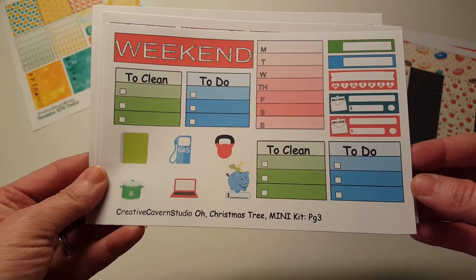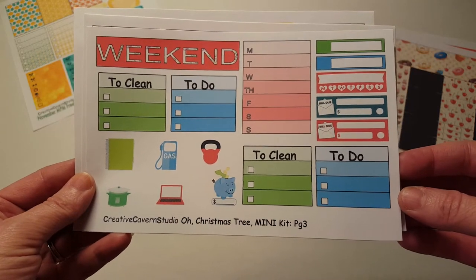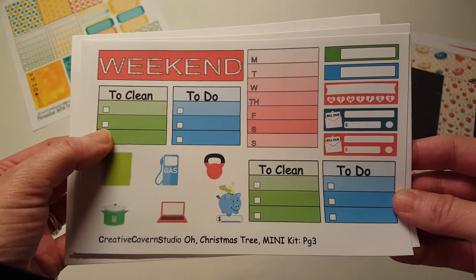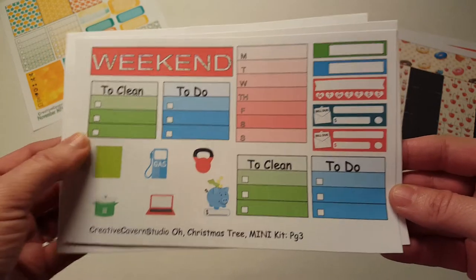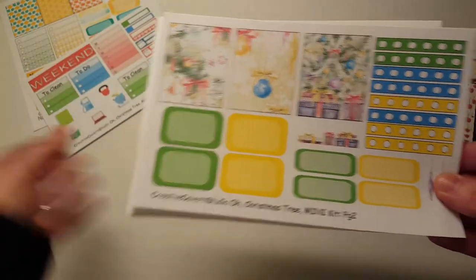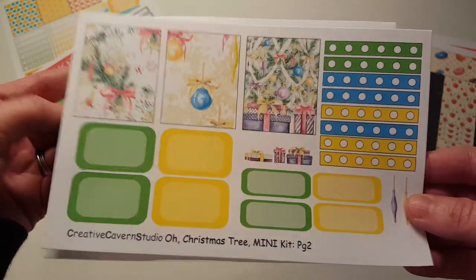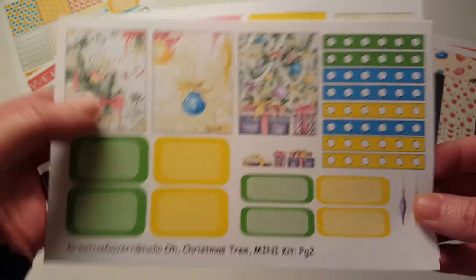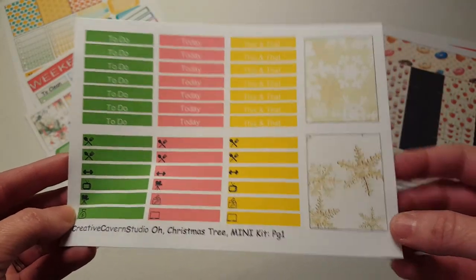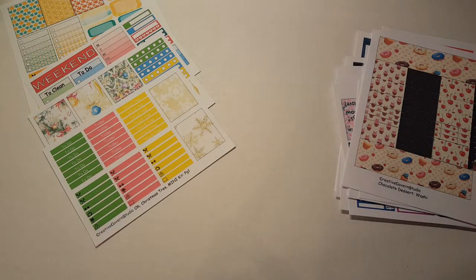This is the Oak Christmas Tree mini kit and there's three pages. This is so cute. I love the little deco. We have a weekend banner, top three to-do and to-clean, a habit tracker, bills due, and appointment boxes. And then we have page flags, quarter boxes, half boxes, and full boxes — those are so cute. This would be really nice in like a personal planner. And then we have little things and headers and some more half or full boxes. Very, very pretty. So that's the Christmas Tree mini kit.